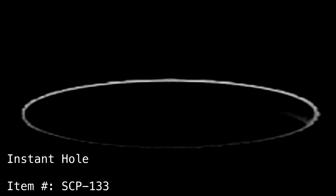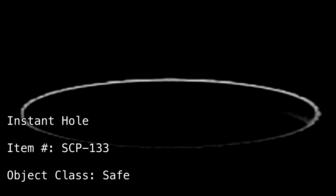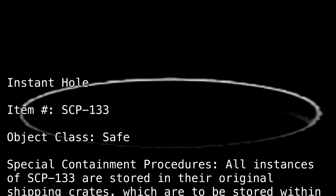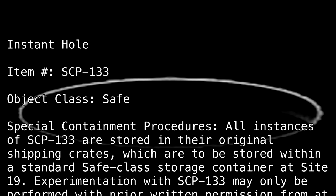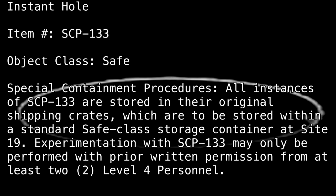Instant Hole. Item Number SCP-133. Object Class: Safe. Special Containment Procedures: All instances of SCP-133 are stored in their original shipping crates, which are to be stored within a standard Safe Class storage container at Site-19. Experimentation with SCP-133 may only be performed with prior written permission from at least two Level 4 Personnel.